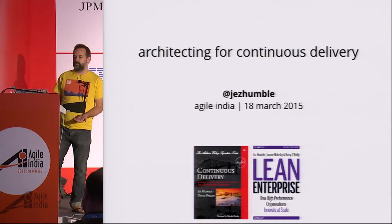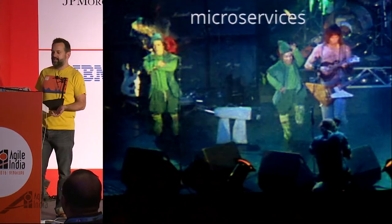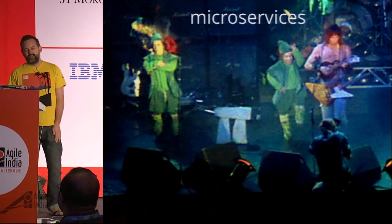These days, most people, when you say architecture and continuous delivery, they think microservices — that's the trendy word.